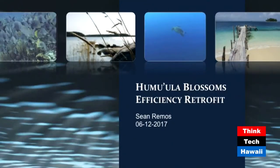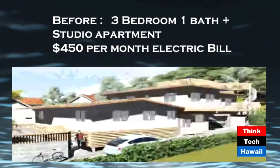So we basically started with an energy efficiency retrofit. In Hawaii there's a lot of three-bedroom, one-baths. Some people tend to build a little studio onto the back of their house for their family — kind of an ohana. That's what we started with: a three-bedroom, one-bath with a studio on the back. The energy usage in the beginning was about $450 a month, and we were just looking for ways to make the house more efficient.